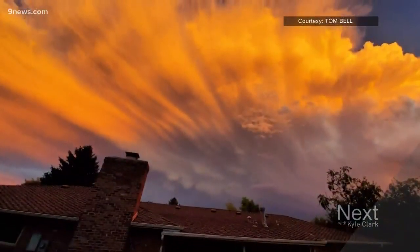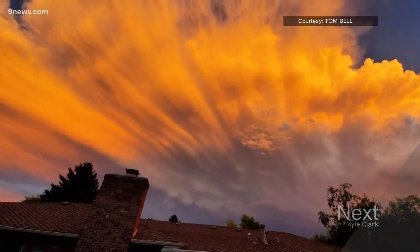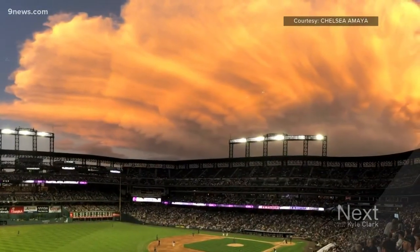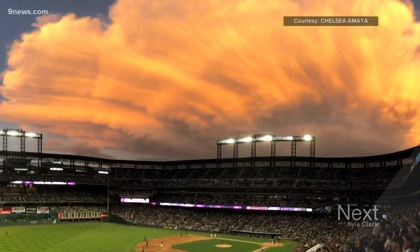And this has all been happening right at sunset — well played, Mother Nature. Once that lights up with the orange and the pinks, it's unbelievable. It's some of the best things I've seen in Colorado.